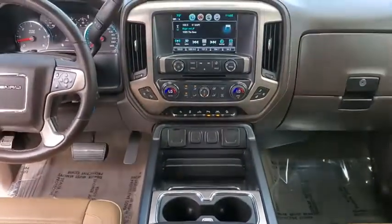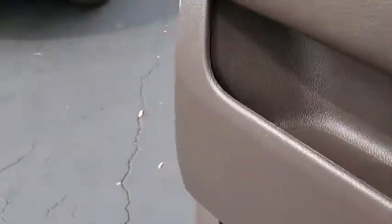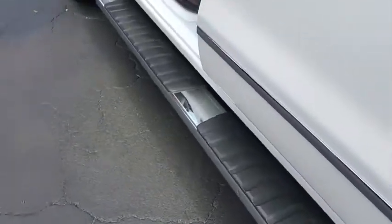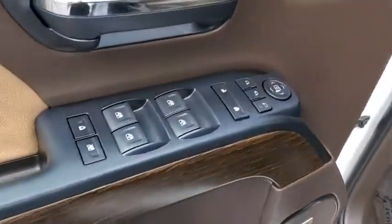This vehicle has less than 35,000 miles. Here are some of this vehicle's great options: running boards, traction control, power passenger seat, steering wheel audio controls, navigation system, remote engine start, Bose sound system.